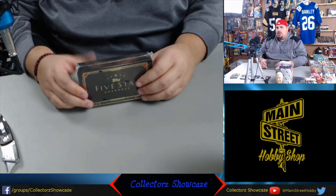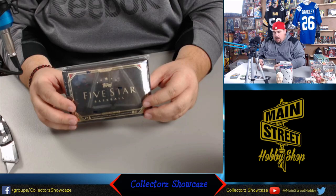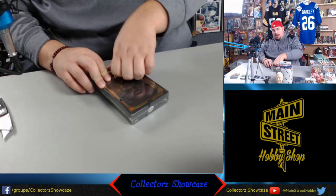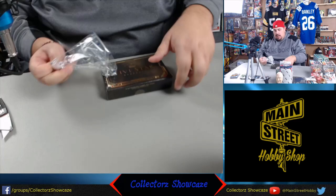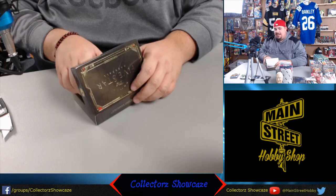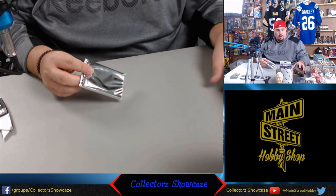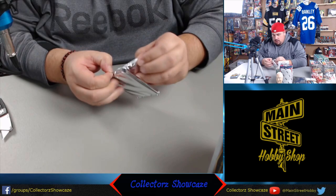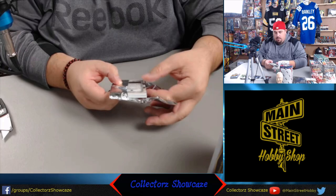Now I have Five Star Baseball, which is a high-end product. Looks like we have two autographed cards per box. I haven't opened Five Star in a while - it's definitely a higher-end product, with chances at Acuna and Ohtani and all those guys. Topps still has that baseball license and they've put out quality baseball products. I miss Topps Chrome and Topps Finest in football with Panini having it - no knock on Panini, but I do miss some of those products. Panini's done a fantastic job with the different lines.